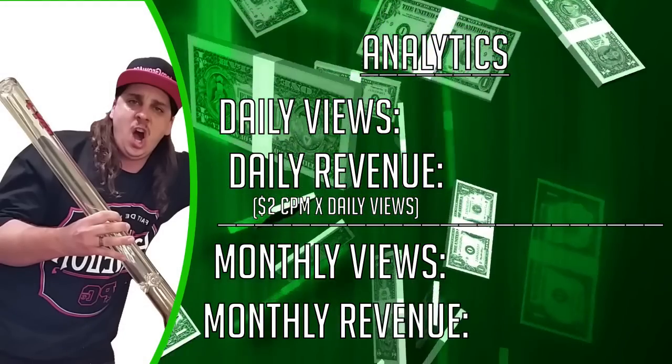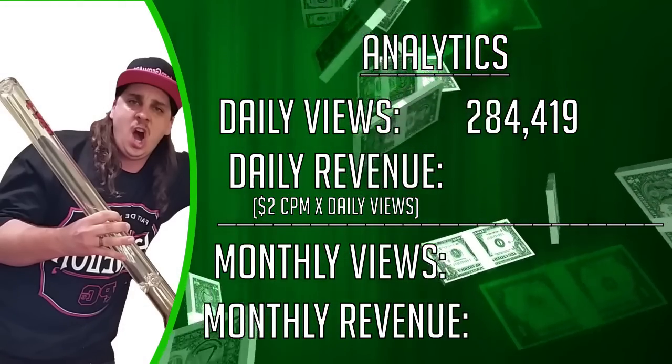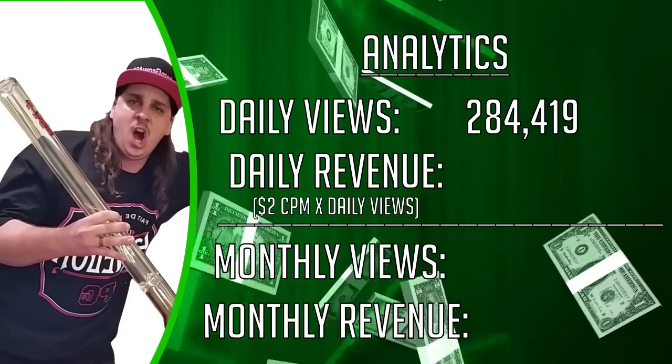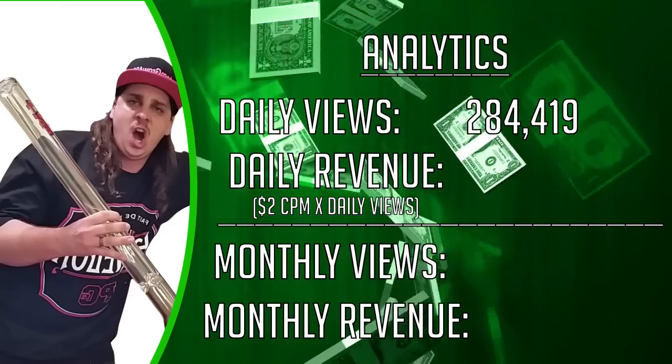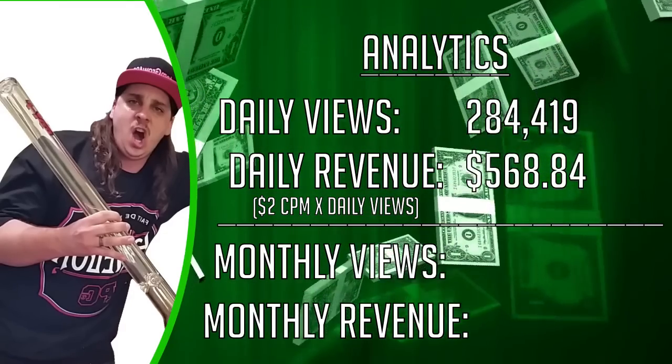So on a daily basis, Custom Grow 420 averages around 284,419 views. Now using the formula $2 CPM, which basically means $2 for every thousand monetized views, we can estimate that he makes around $568.84 per day.